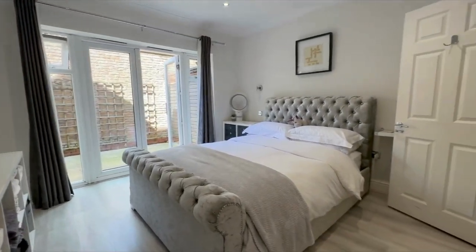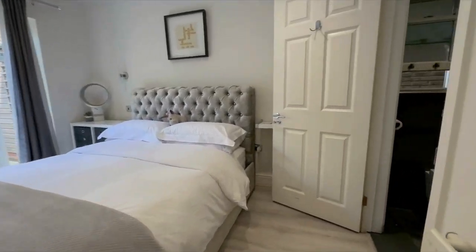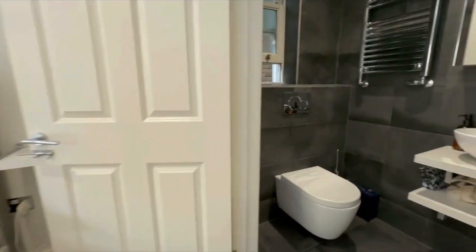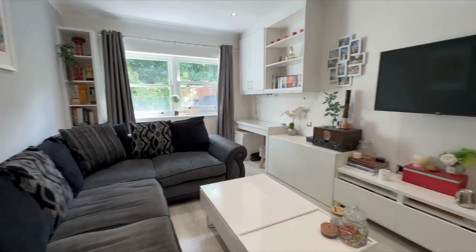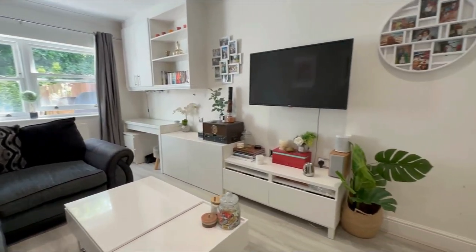The unique master bedroom has built-in wardrobes, an en-suite bathroom and its own private courtyard. The second bedroom is a large double and both bathrooms are hotel quality.